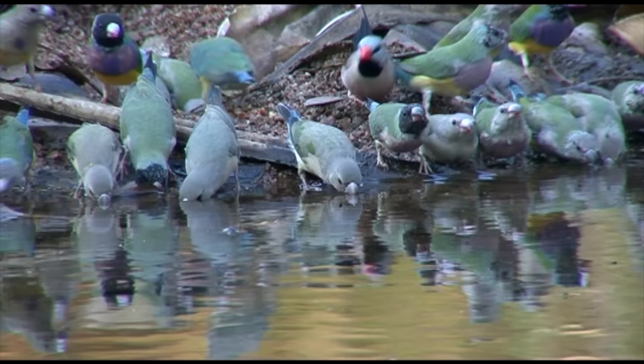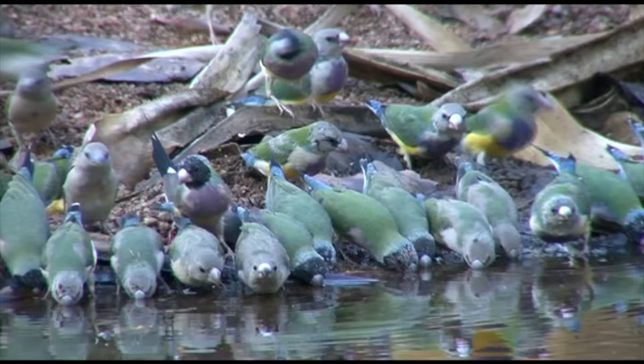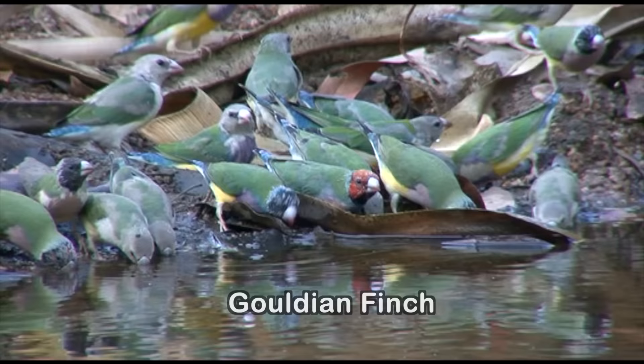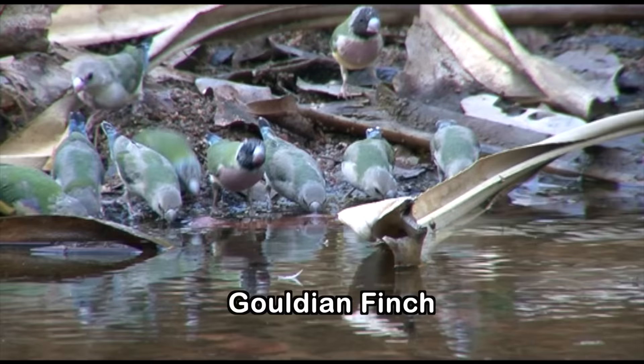Many of these birds are in various stages of moult. Like other finches, they need to be near a water source, and especially in this extreme heat, they need to drink swiftly and often. They drink by the suck and tilt technique, rather than the more usual sip and tilt of other bush birds, sucking water into their beaks, thus collecting a much greater amount and allowing them to drink more quickly.